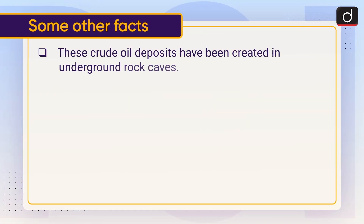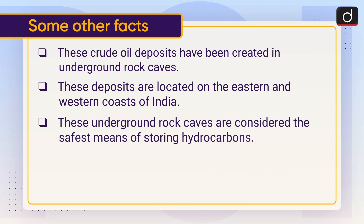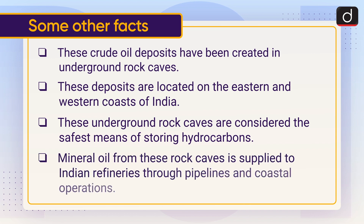These crude oil deposits have been created in underground rock caves, located on the eastern and western coasts of India. These underground rock caves are considered the safest means of storing hydrocarbons. Mineral oil from these rock caves is supplied to Indian refineries through pipelines and coastal operations.